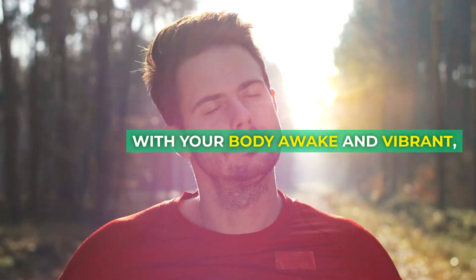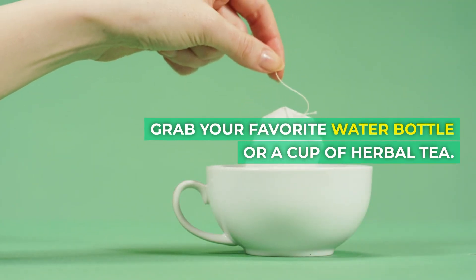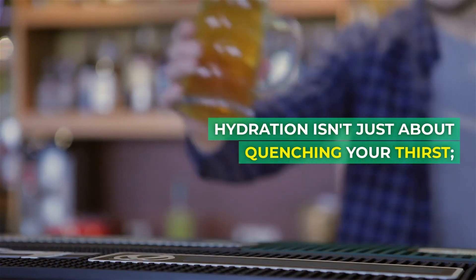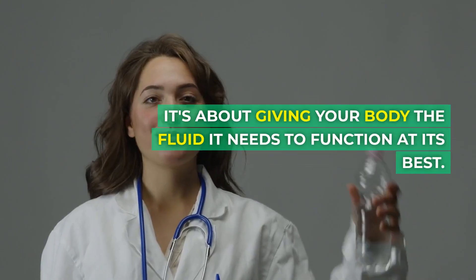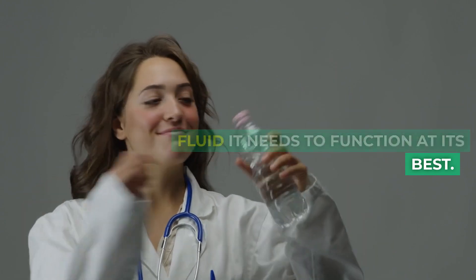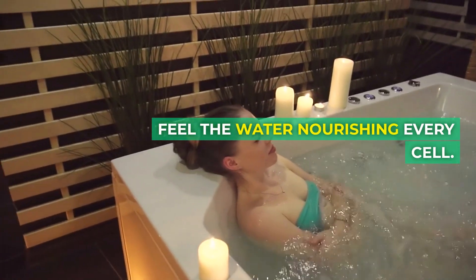With your body awake and vibrant, it's time to hydrate. Grab your favorite water bottle or a cup of herbal tea. Hydration isn't just about quenching your thirst — it's about giving your body the fluid it needs to function at its best. Sip mindfully and feel the water nourishing every cell.